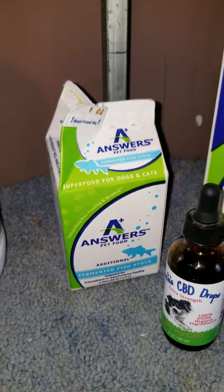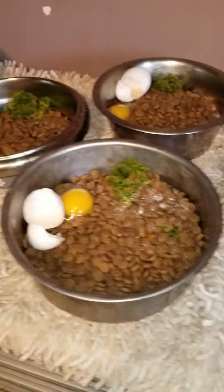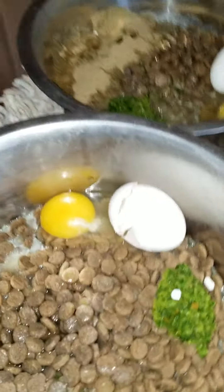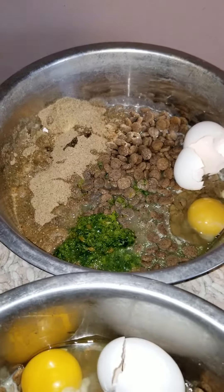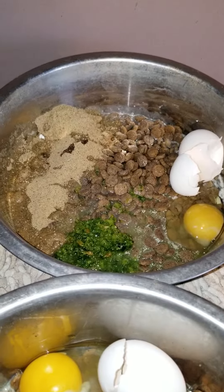There's also fermented fish stock, and there's bone broth in the food. Athena and Riker get some medicines in theirs. This is Athena's — she's got some spondylosis in her spine.